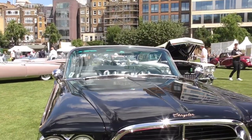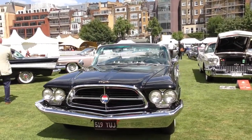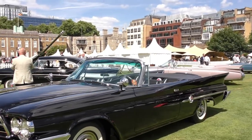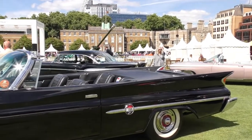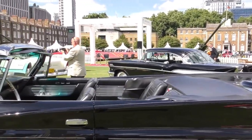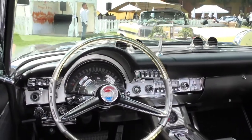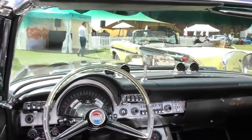This is a 1960 Chrysler 300F convertible. Beautiful — just unbelievable.